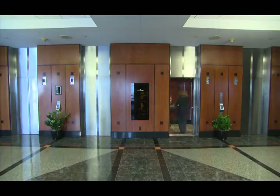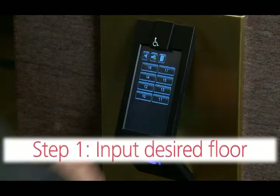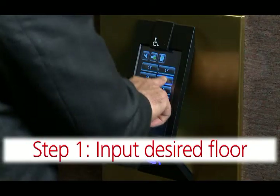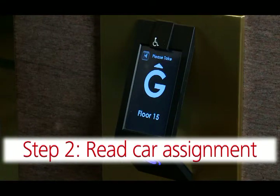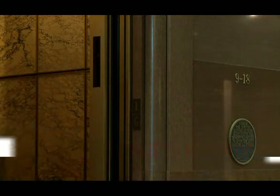For passengers, it's as easy as 1, 2, 3. Step 1: input the desired floor on the touchscreen. Step 2: read the elevator car assignment. Step 3: proceed to the elevator and enjoy the ride.